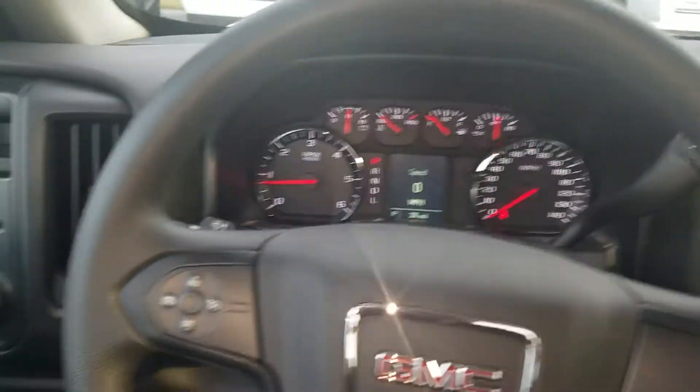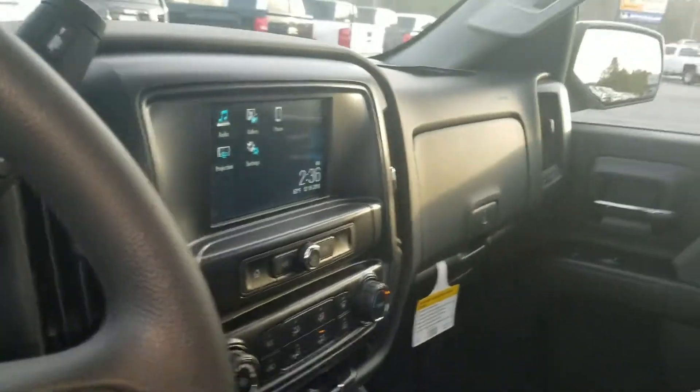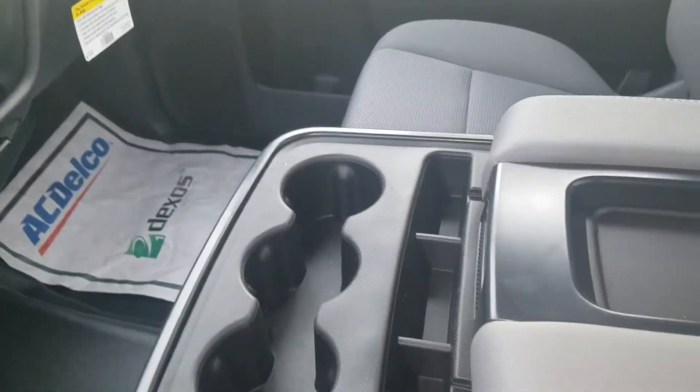So come on down and check it out while it is still here and available. Of course, it has the armrest. So once again, this is Fabian with Jimmerbridge Chevrolet. We look forward to earning your business.